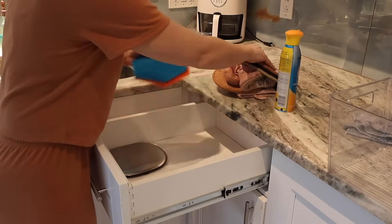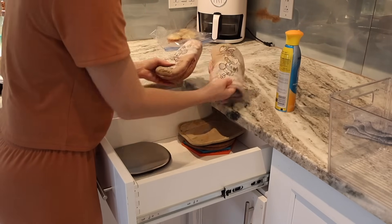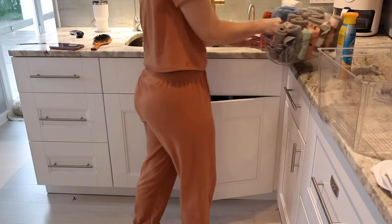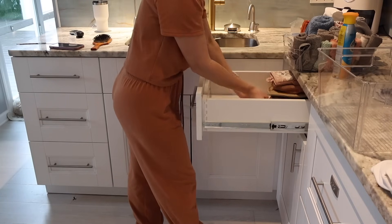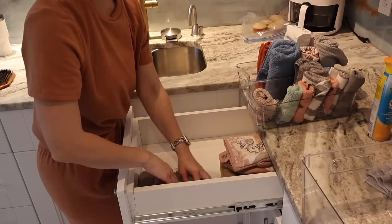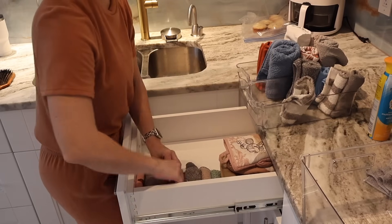I was actually talking to my sister Courtney about this because they also struggle with storage. She was telling me that appliances she doesn't use that often she actually stores in her closet and just pulls them out whenever she needs them because she just doesn't have the cabinet space in her kitchen. So I definitely understand a lot of people have this struggle. I'm just trying to learn how to work with the space that I have.